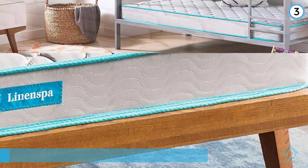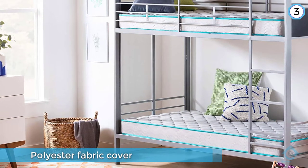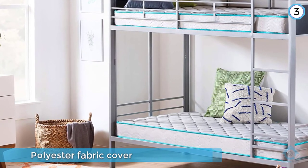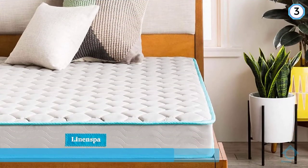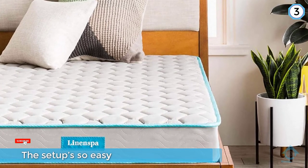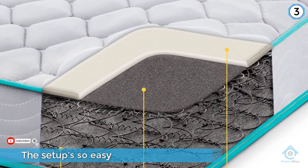Inside the mattress is a layer of heavy gauge tempered steel coils, a soft foam layer, and a supportive felt pad that helps prevent sleepers from feeling the springs inside. It ships compressed and rolled in a box, and the setup is so easy that even your kids can help. This mattress is capable of providing a supportive and comfortable sleep.